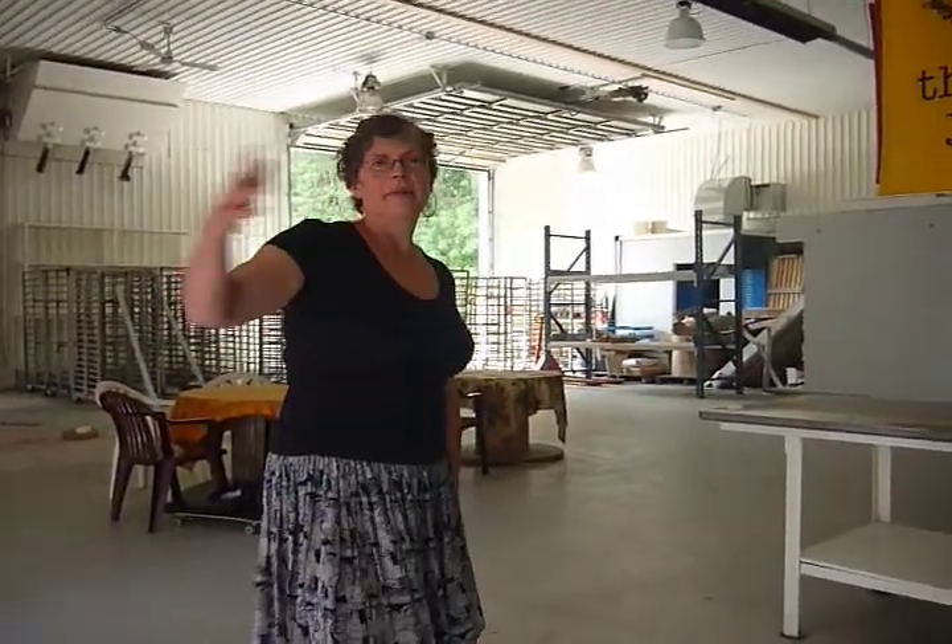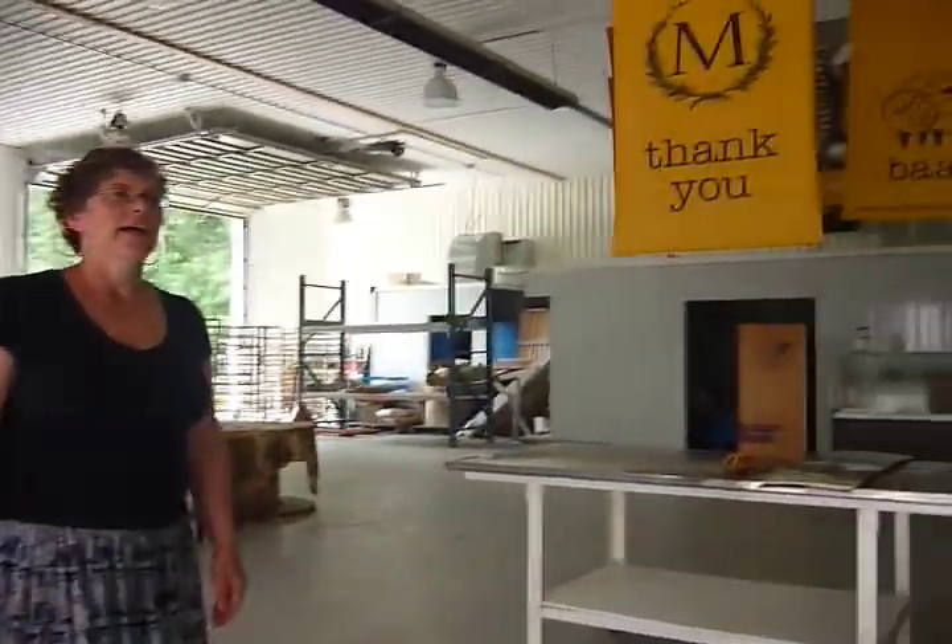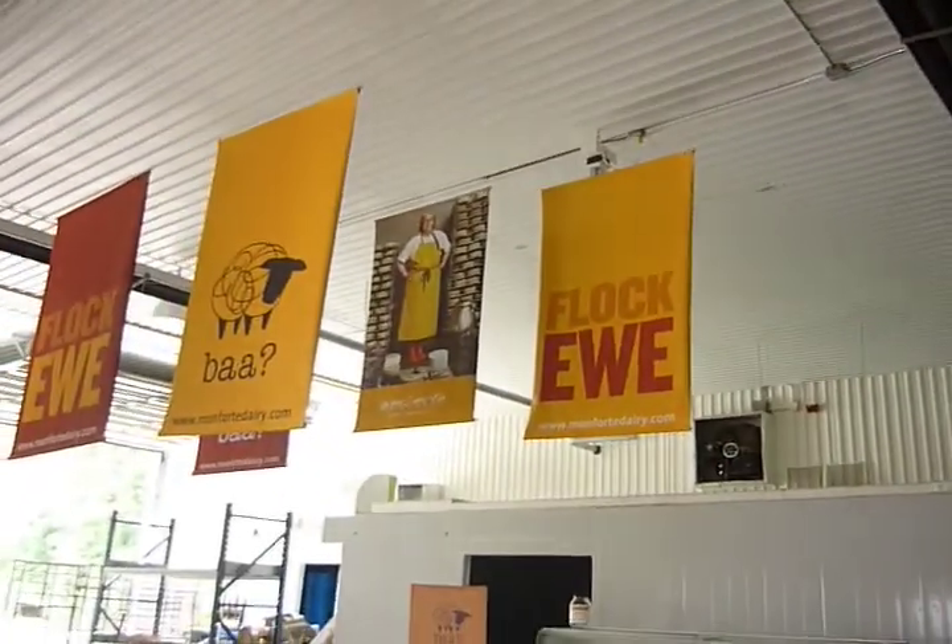There will be new windows built so that people can look inside and see cheese being made. You can see our beautiful banner, made by Diesel Design.